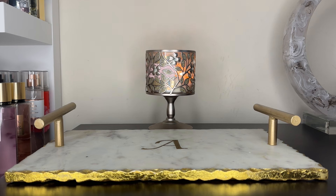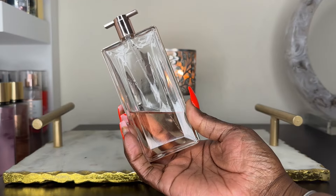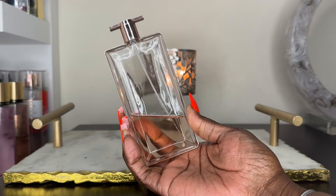Before we get into the fragrances, if you are a returning subscriber welcome back, if you are a new viewer welcome in. Consider joining the family by clicking the subscribe button, turning on your notifications, and thumbing up this video to let me know you like my content. First up I have Lancôme Idôle — the OG.